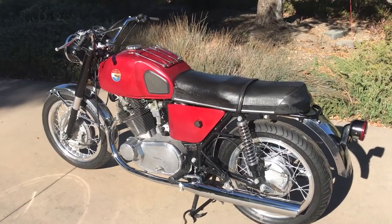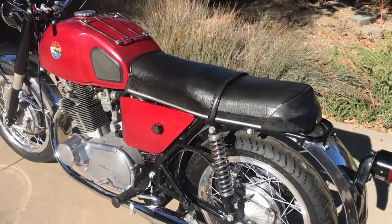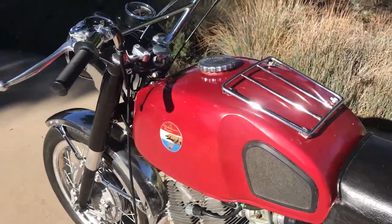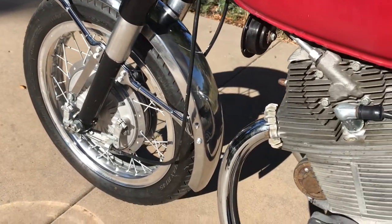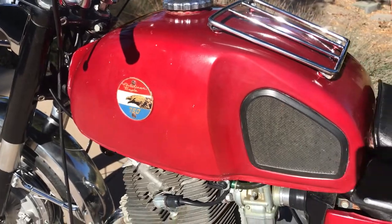Today, let's check out this 1969 American Eagle Classic GT. This is a very rare motorcycle because it was only imported into the United States in this condition for probably one year. The bike is a La Verda, badged as an American Eagle.